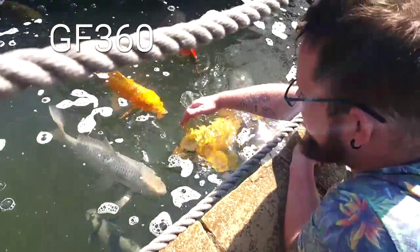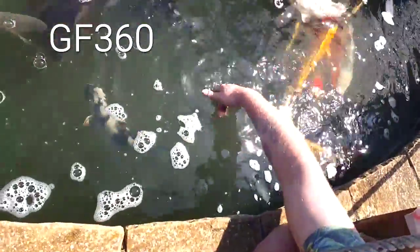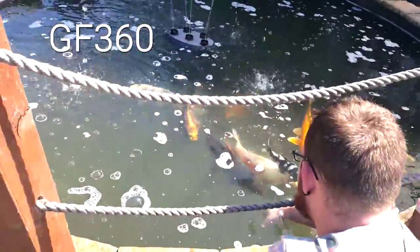This is Ghetto Fish 360. Look at this guy — he can't, he probably sucked my hand! Little one there, there's one big one in here — proper friendly. They've got some sturgeons in here as well. Size that fish with my hand — massive.